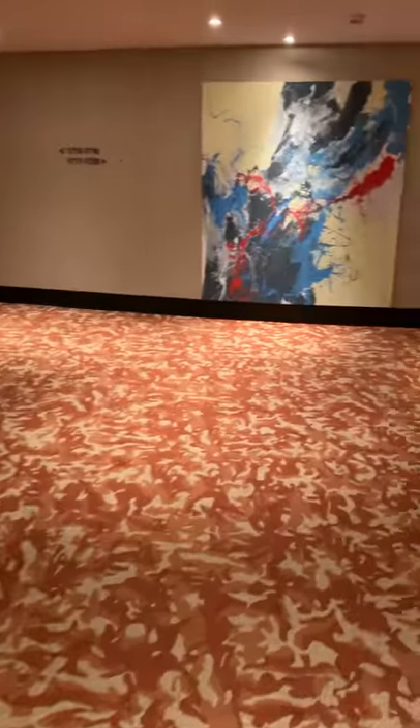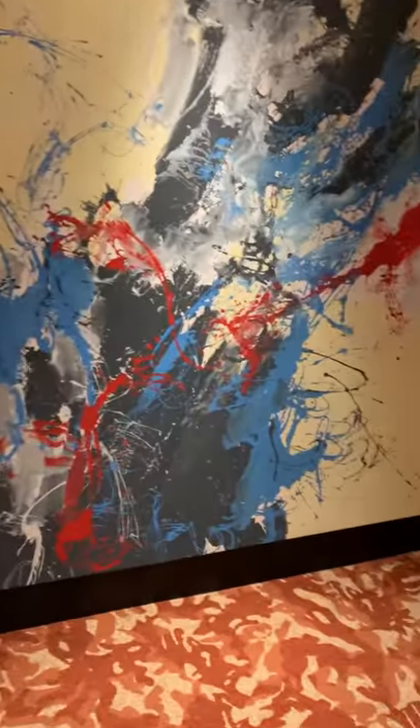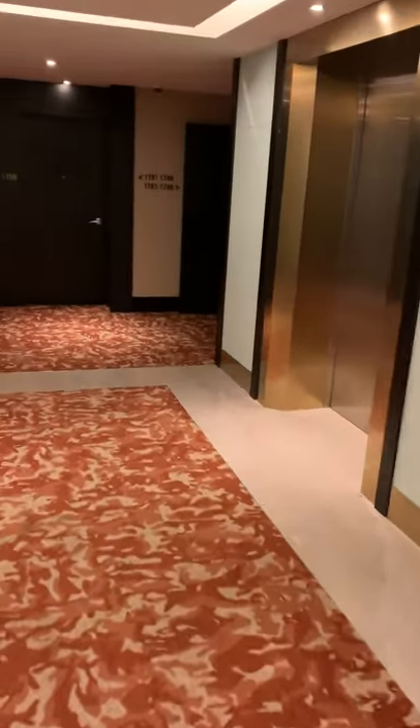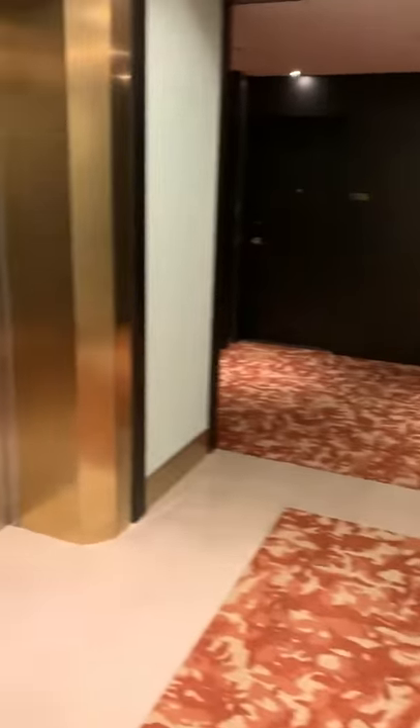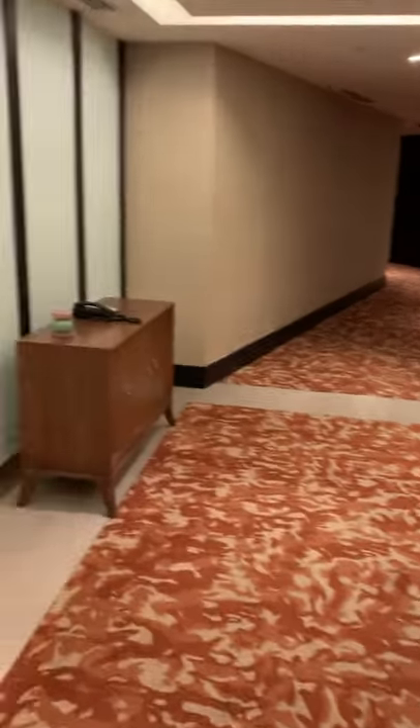Some of these rooms are a little bit different — you've got some nice post-modern art, but for the most part you're looking at a similar situation. This is the 17th floor. I should mention there's no executive lounge — I should have mentioned that at the beginning. So there's no executive lounge.